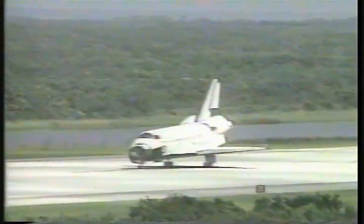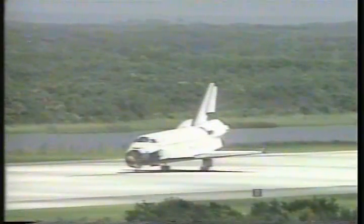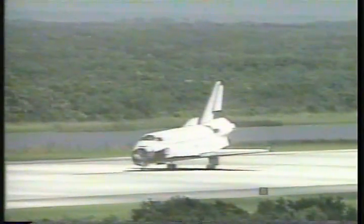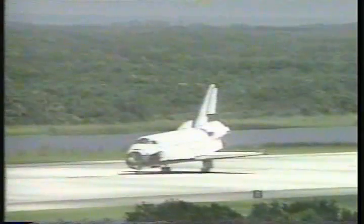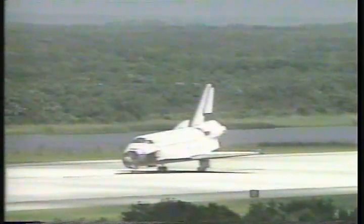Houston, Atlantis — Curt, we've got wheel stop. Atlantis, Houston, we copy wheel stop. And welcome home, Atlantis. Welcome home, MIR-18. Congratulations, General — perfect end to your historic mission. A new era in human spaceflight has begun.